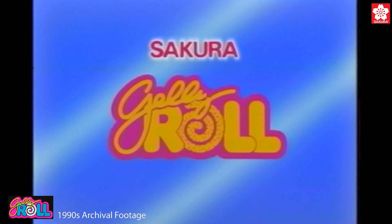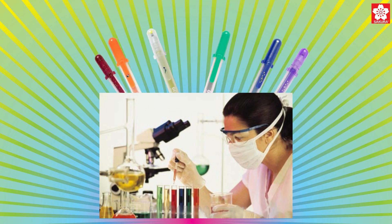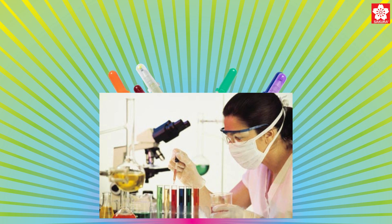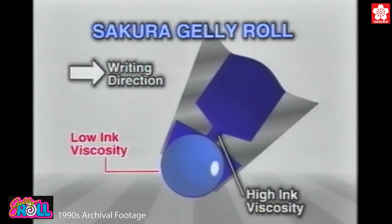Jelly Roll is special because it was the first commercial gel ink. It was invented by technicians at Sakura Color Products in Osaka, Japan, who wanted to create an ink with the functionality of a ballpoint pen, but with vivid ink colors and smooth, consistent ink performance.